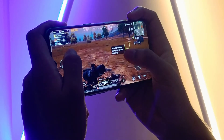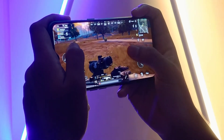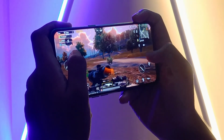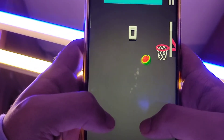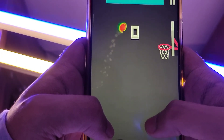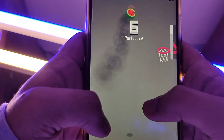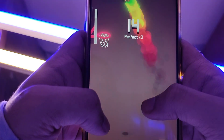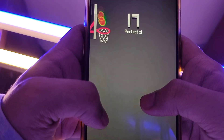Apart from the volume rocker and a power key, the right side of the device seems to feature a dedicated button for accessing the voice assistant. Blass also revealed that the model number of the LG W41 is LMK610. The handset will be accompanied by two other phones called the LG W41 Plus and LG W41 Pro.